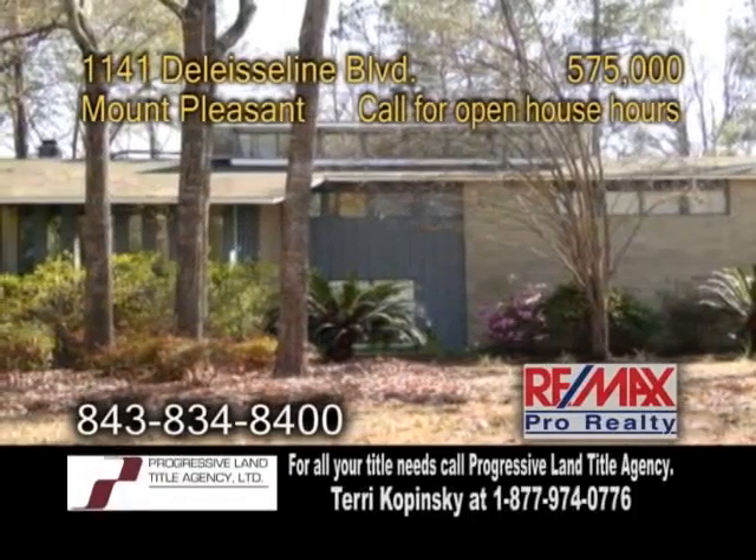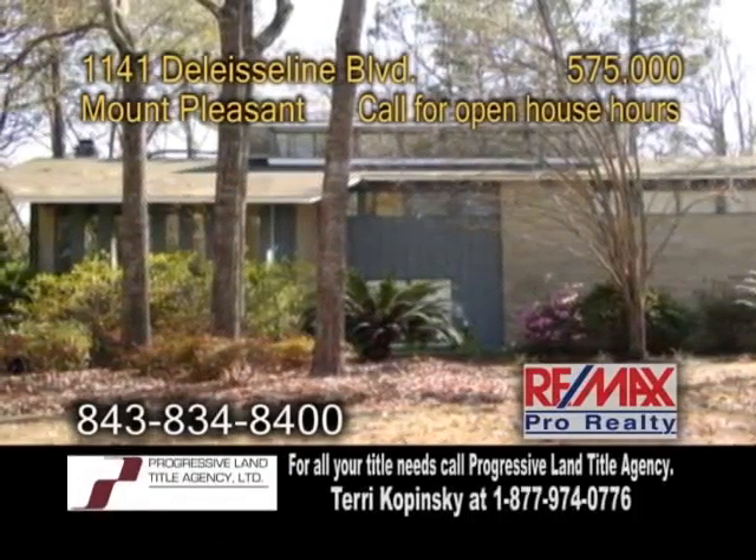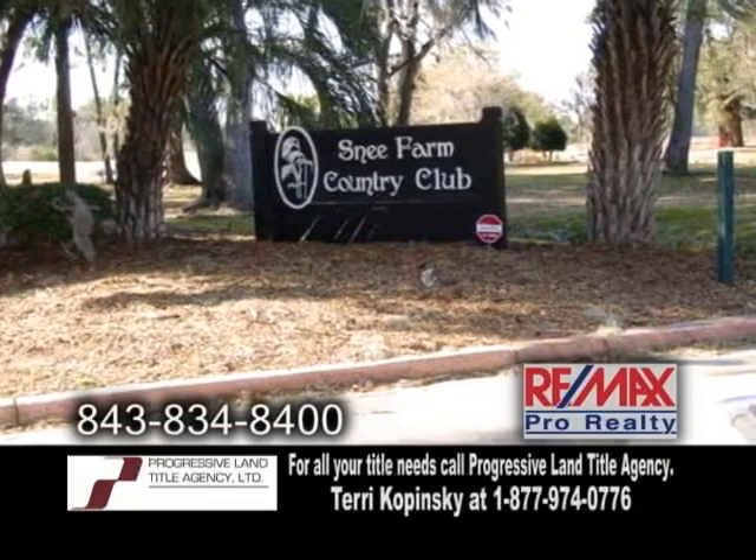A contemporary home on a golf course in Mount Pleasant. This home is located in the Snee Farm Country Club.